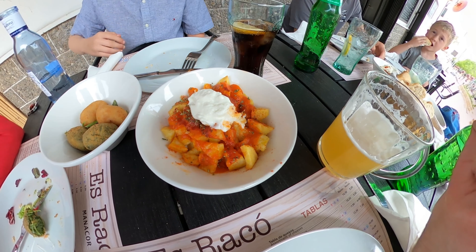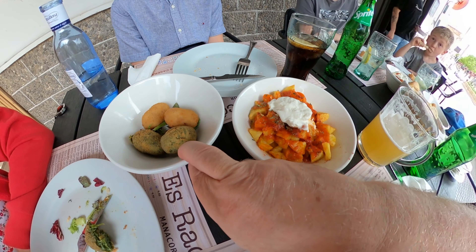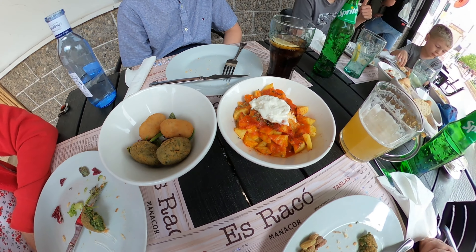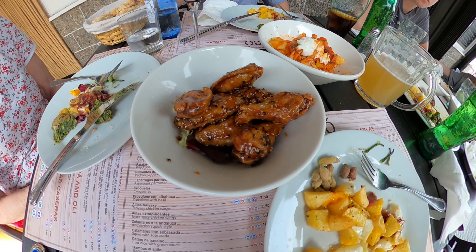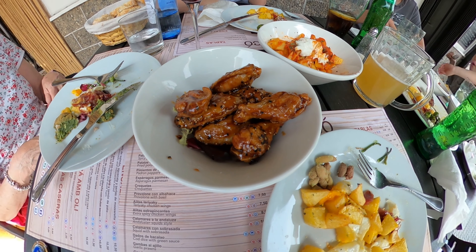Well, I nearly forgot to make the video! These are the patatas bravas — we've got a couple of those. We've already started eating the croquetas I'm afraid, but we've got two types. And here's another dish — chicken wings in a teriyaki sauce, which seems to be going down very well with Oliver over there.